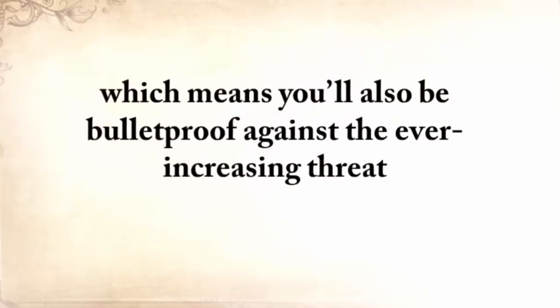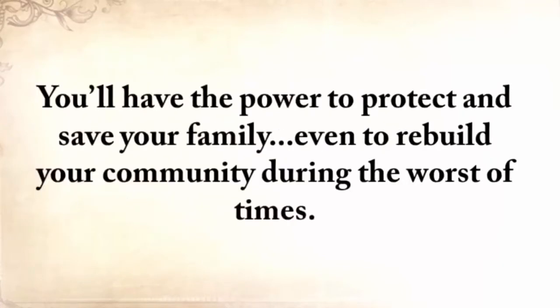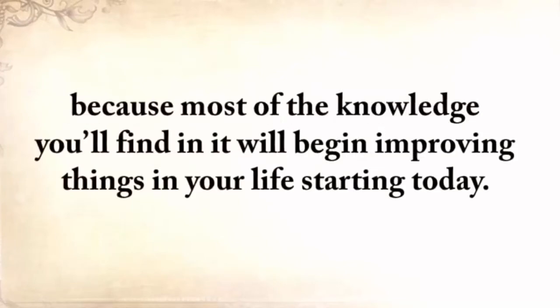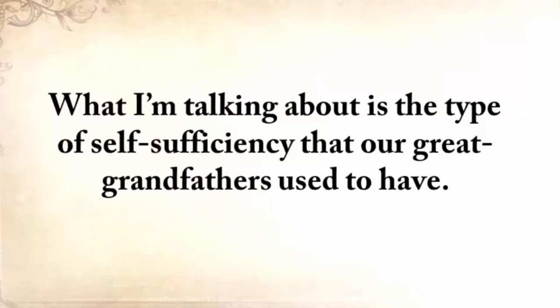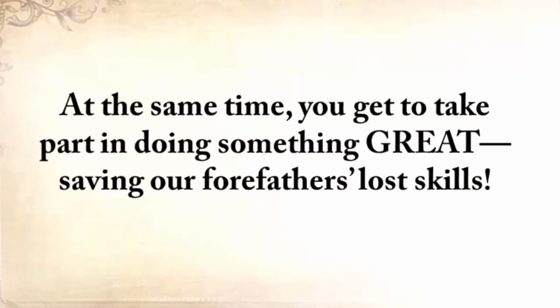Which means you'll also be bulletproof against the ever-increasing threat of an electromagnetic pulse, a powerful economic breakdown, famines, and natural disasters. You'll have the power to protect and save your family, even to rebuild your community during the worst of times. Besides that, The Lost Ways is not merely a survival book, because most of the knowledge you'll find in it will begin improving things in your life starting today. I'm talking about the type of self-sufficiency that our great-grandfathers used to have — the things they did around their homes and the healthy lives they lived. And at the same time, you get to take part in doing something great: saving our forefathers' lost skills.